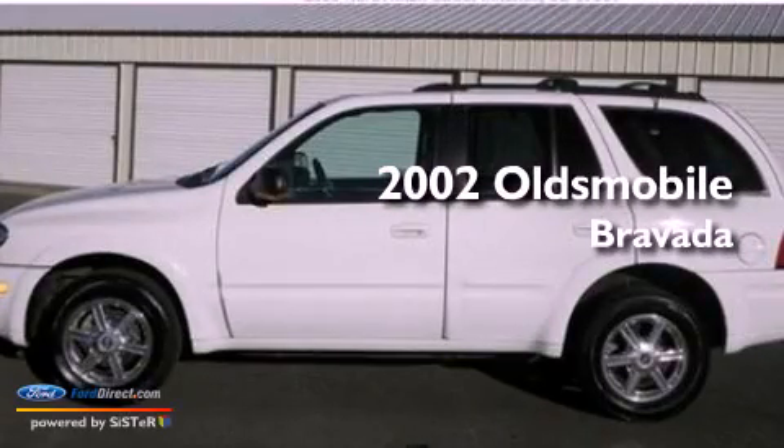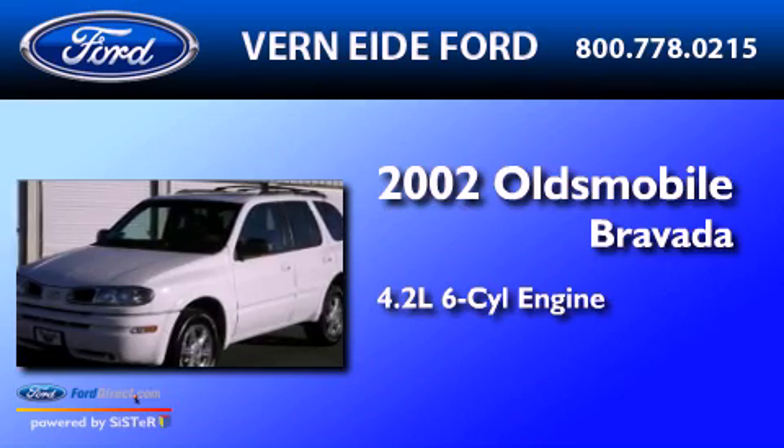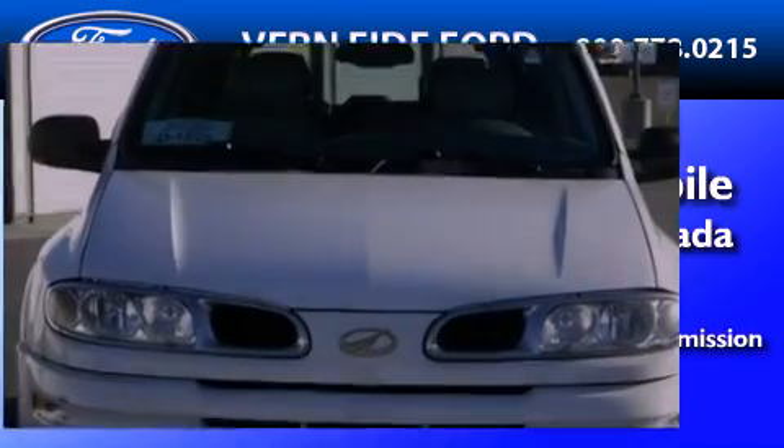This is a 2002 Oldsmobile Bravada. It has a 4.2-liter, six-cylinder engine, a four-speed automatic transmission, and all-wheel drive.